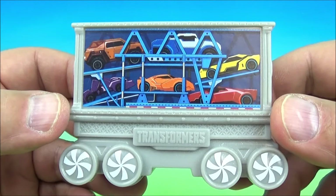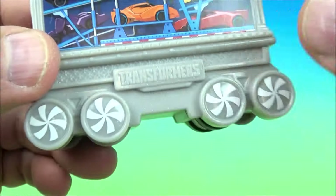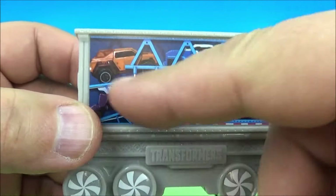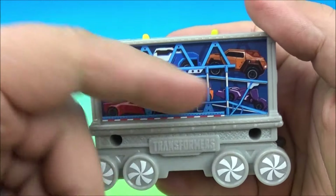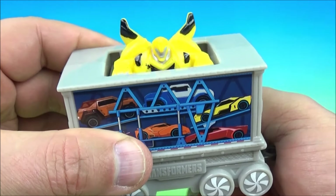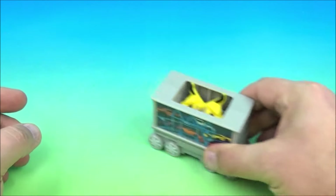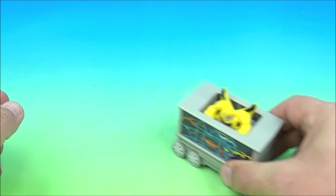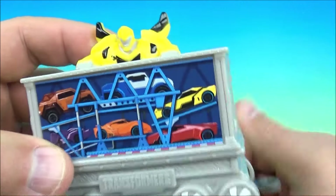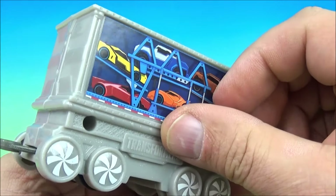Number six is the Transformers train car — you can see 'Transformers' inscribed right there with some cars and vehicles on the sticker, and basically the same on the other side. Here's the gimmick: roll it along and inside is Bumblebee hiding in there. As you roll it along he jumps up and down — now you see him, now you don't. That is so cool; I love Transformers.